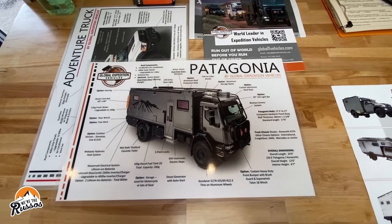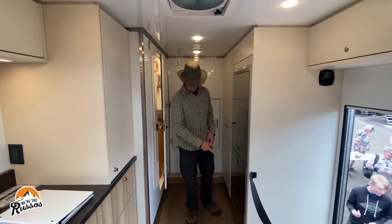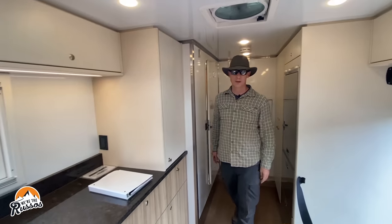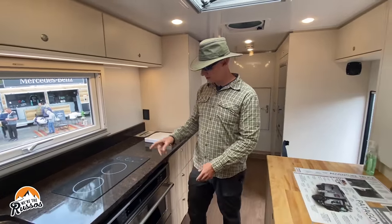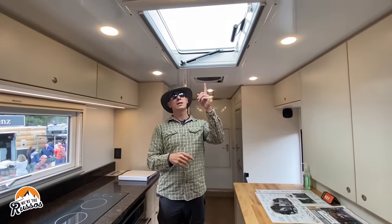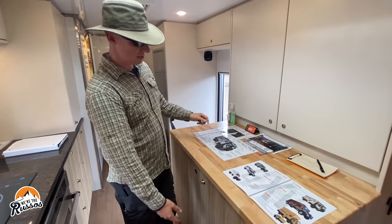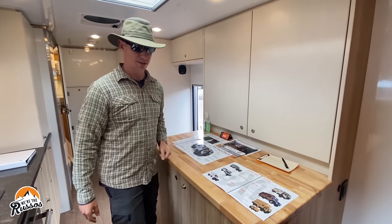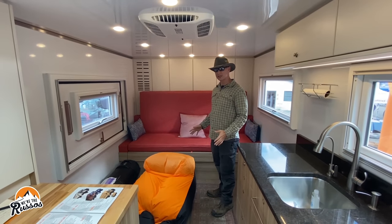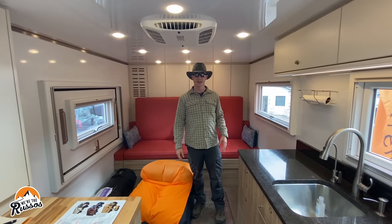This is the Global X Patagonia. Up front there's a pass-through into the cab, cabinets, refrigerator, freezers, and a full bathroom with a sink. Moving into the center of the vehicle, you've got an oven, induction stove top, cabinets above the sink, and a nice big window to look out while you're cooking. There's a skylight that opens up, along with an AC unit, a nice big work area, and huge cabinets below, above, and in the back. In the rear there's a large lounge that also converts into a bed, a hatch window that opens out, and another big window on the side. This thing is absolutely awesome.